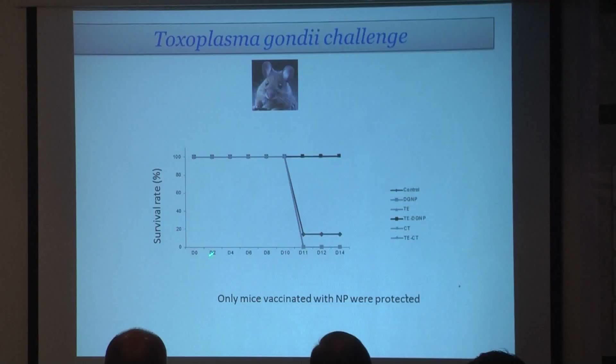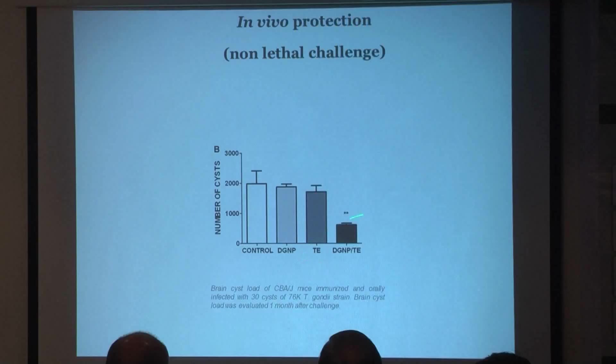The mice were challenged with a lethal challenge of Toxoplasma gondii. We observed that all the mice of every other group died, even those vaccinated with cholera toxin. Only the nanoparticle-vaccinated mice with the antigen were protected. With a non-lethal challenge, we observed a high reduction of brain cysts using the nanoparticle formulation.